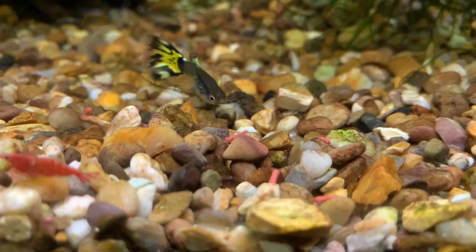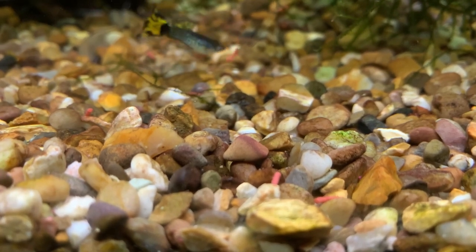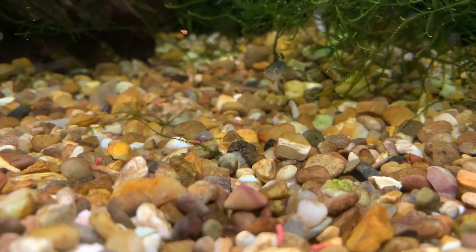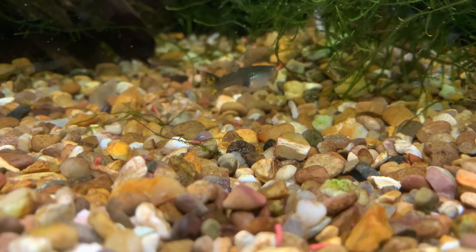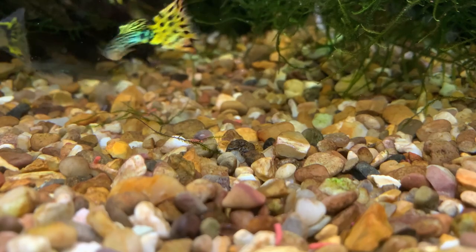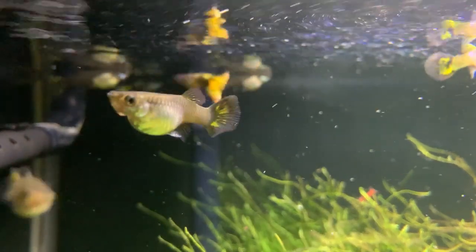In my experience, red cherry shrimp and guppies go together really well, providing ample hiding places are provided for the red cherry shrimp. Whilst guppies are not hardcore predators, a large female guppy can easily mow down all but the biggest of red cherry shrimp. Most adult guppies can easily eat baby shrimp, and without sufficient hiding places your guppies will chip away at the red cherry shrimp population until you have no shrimp left.